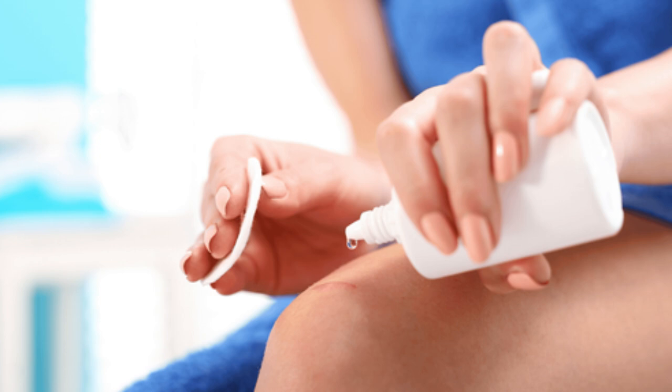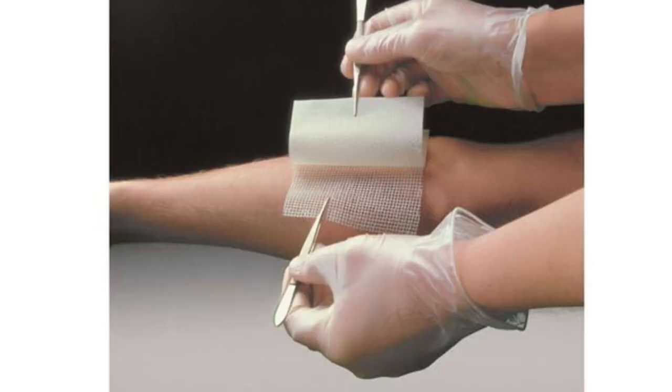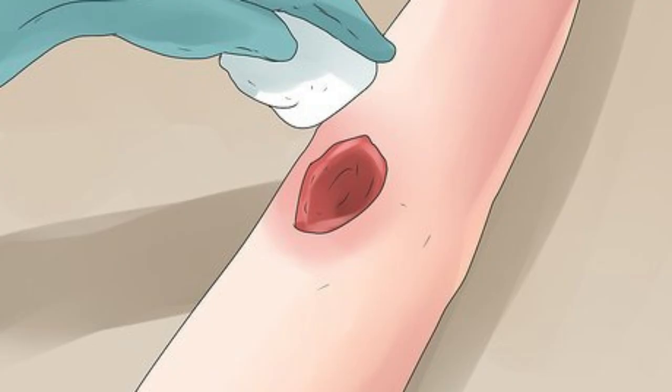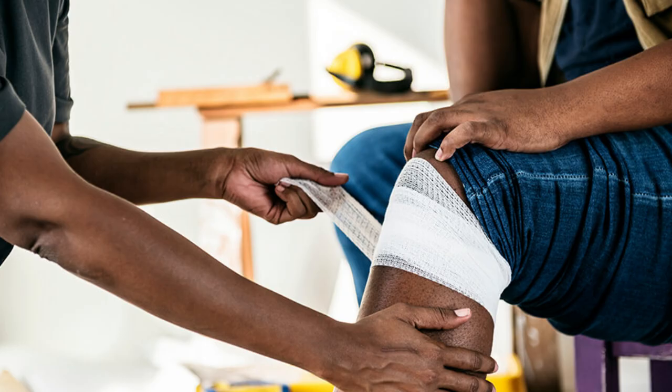Applying Bacta Grass is simple, but it's important to follow the right steps for the best results. First, wash your hands and clean the wound and surrounding tissue with sterile saline or an appropriate wound cleanser. Next, dry the area gently and remove the protective paper from the Bacta Grass dressing. For wounds with minimal depth, place a single layer of Bacta Grass into the wound bed. For deeper wounds or wounds with undermining, use a single layer and fill any extra space with an appropriate wound filler. Finally, cover the wound with a secondary dressing to hold it in place and manage exudate. Make sure not to overlap the dressing too much onto the surrounding skin to avoid maceration.